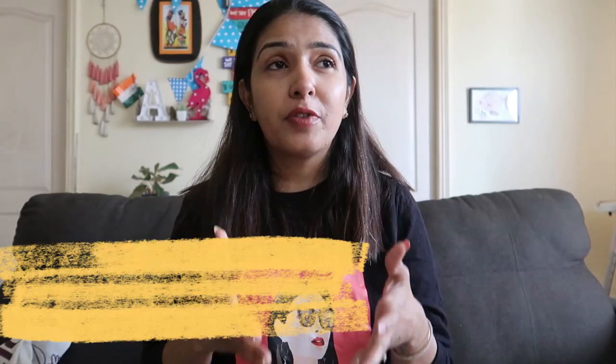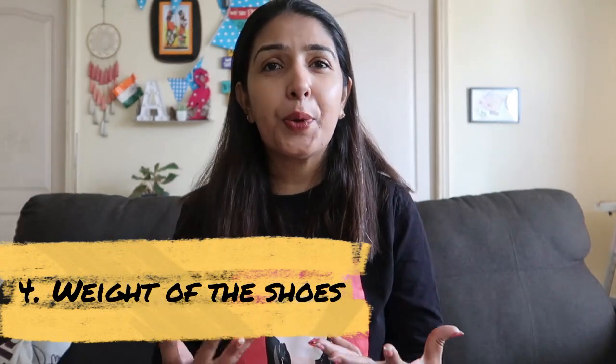The fourth and very important factor is to consider the weight of the shoes. Lightweight shoes are comfortable and easy to carry. This is one factor that we, without fail — whether it is Atharv, Meera, or I — always look at before buying any shoe. These shoes from Plato are extremely lightweight, making them an ideal choice.